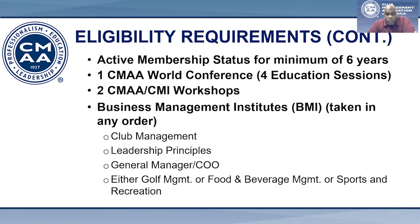You must complete two approved CMAA workshops. Typically, these workshops will be available through the chapter level. The final requirement is attending our BMI programs. BMIs are on-campus education courses that are held at universities throughout the country. These courses provide an overview of the club industry through a comprehensive curriculum and knowledgeable instruction.